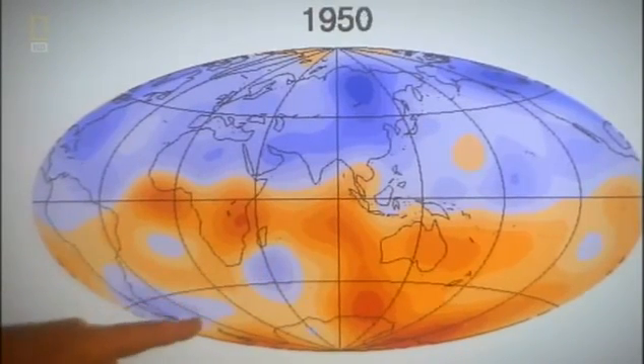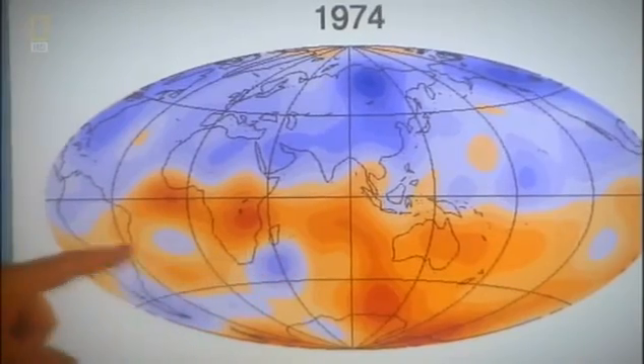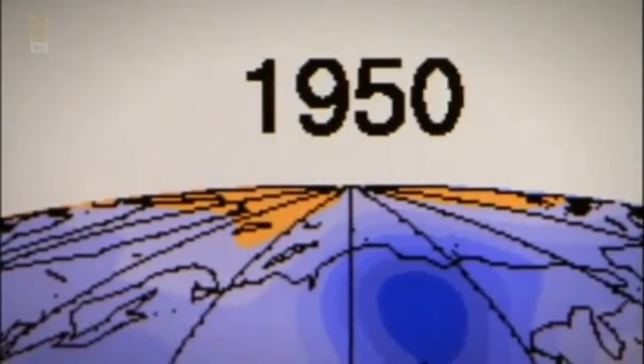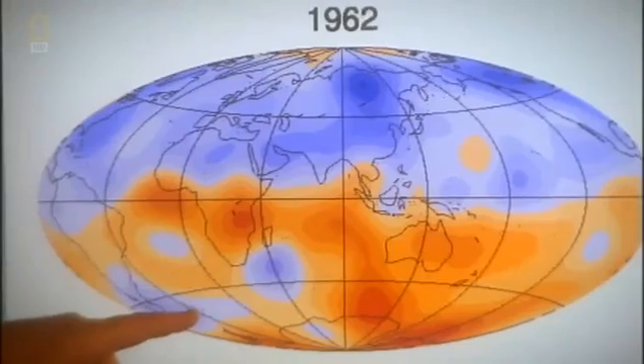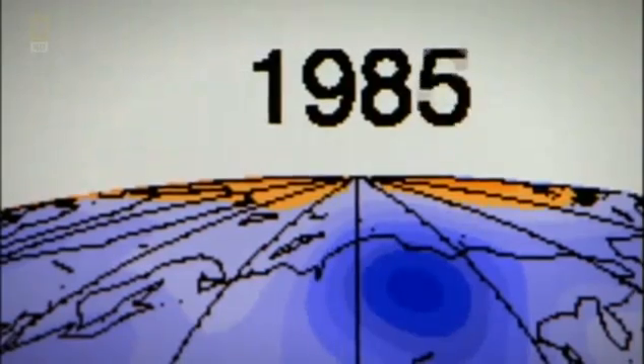That patch drifts to the west and joins up with another patch, making a large region at the core-mantle boundary where the field is going in the opposite direction from what we would expect. Bloxham's computer model reveals that in the South Atlantic anomaly, the magnetic field isn't just weaker — it's actually reversed polarity.